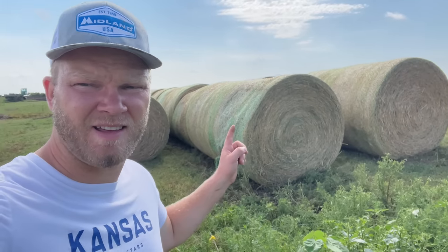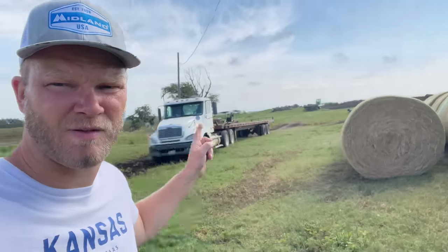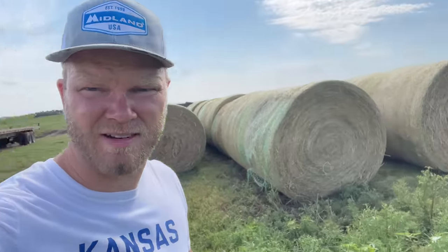Just unloaded this semi-load of round bales here out by the pond — or what used to be a pond. There's not a whole lot of water in it. These bales will be stored here until the winter when it's time to feed them.